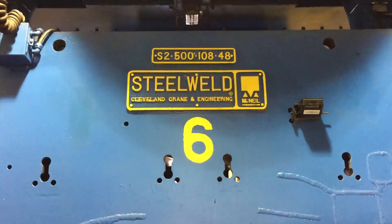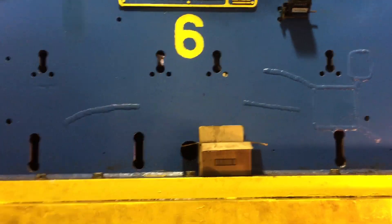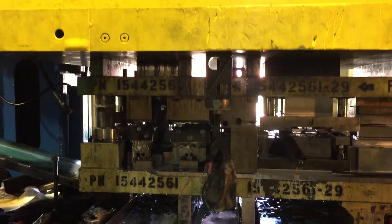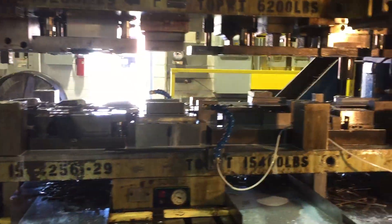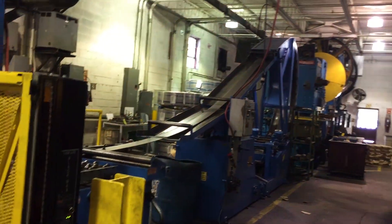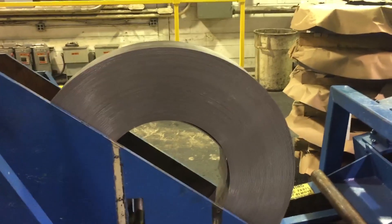We are using our 500 ton steel weld metal stamping press, and she is powerful. This progressive stamping monster can run at speeds up to 60 strokes per minute. The bed size is 53 inches wide by 108 inches long — perfect for big metal parts with run sizes over 10,000 pieces that go through a series of forming stations.